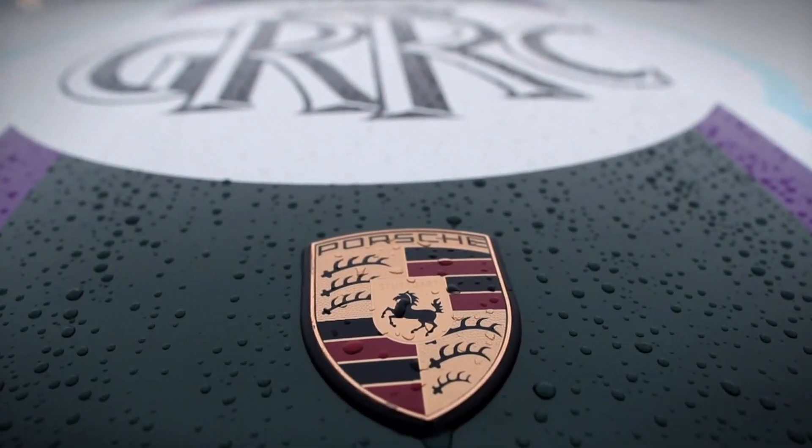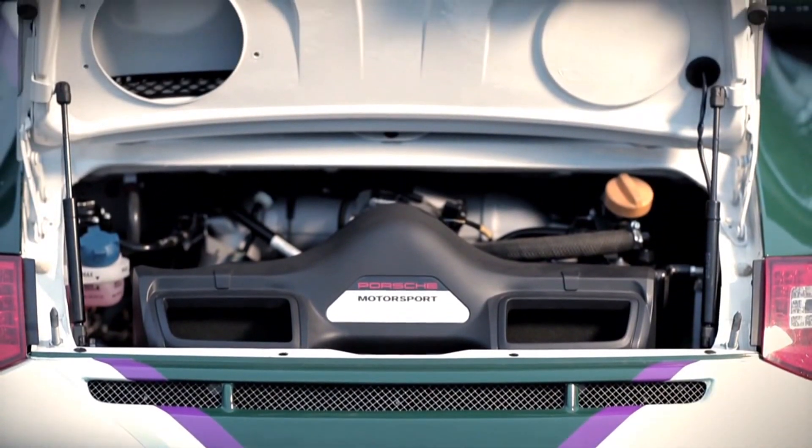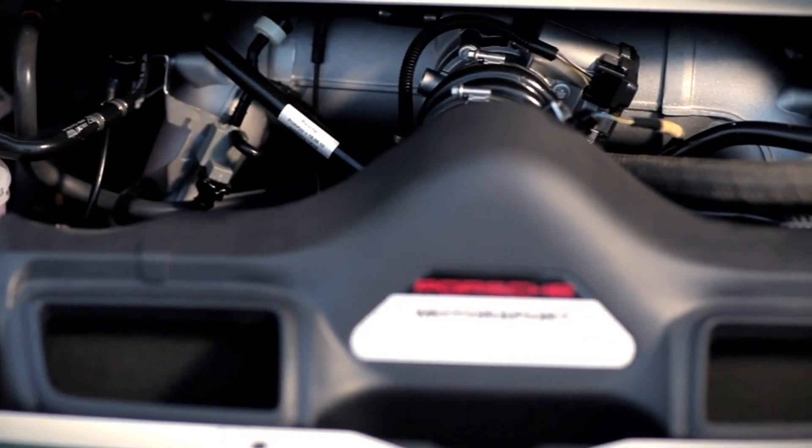This one's a little bit special — traction control, ABS, fully stopped car — it really is a beast. This is a four litre, six cylinder boxer engine. It will produce about 480 horsepower.